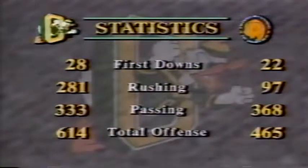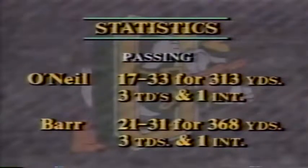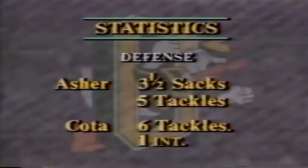Oregon with 28 first downs, 281 rushing, 333 passing — 614 in total offense, an incredible performance. Dave Barr threw for 368 for California; they had a rough time running the ball most of the afternoon. Turnovers 3-1, Ducks plus-2 in that category. Third-down conversions very good for Oregon. Six sacks — Cal allowed only four going into the game. Danny O'Neill over 300 yards passing, Barr also over 300. Whittle and Burwell both over the 100-yard mark. Deadweiler with a receiving record, and Jeremy Asher with 3.5 sacks, 5 tackles. Chad Cota led the defense with 6 total tackles.